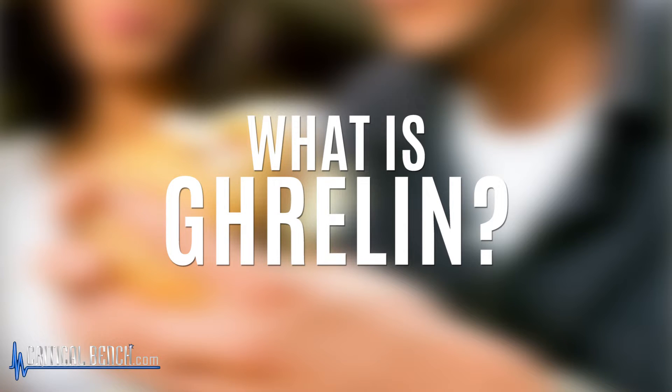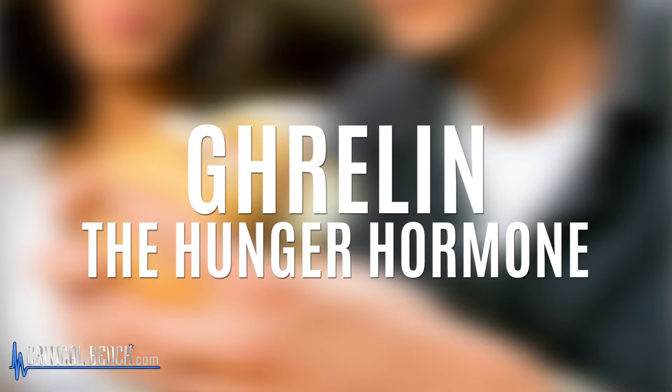So what is ghrelin? In a nutshell, it is the hormone responsible for hunger. That's it — that's all you need to know about ghrelin. Now, I wish it was that easy.